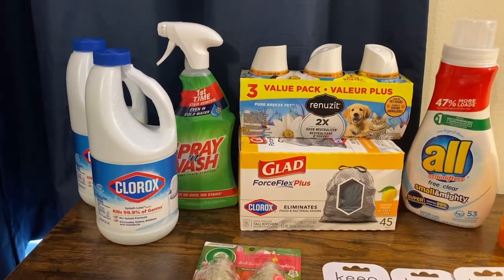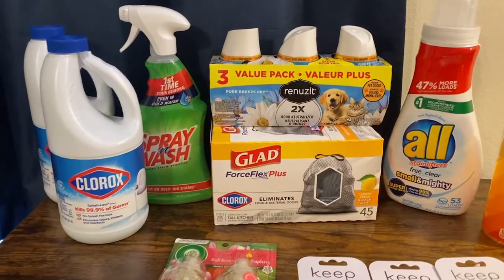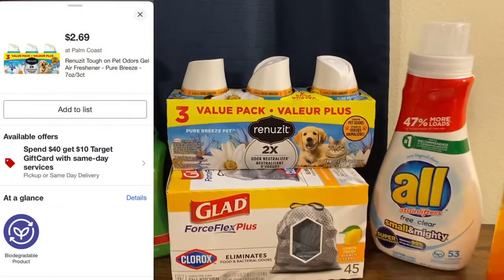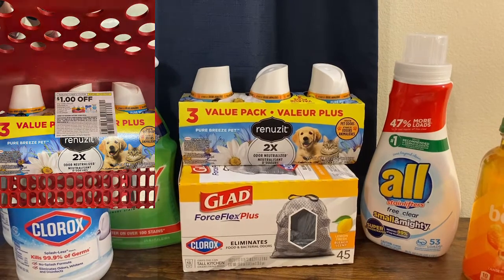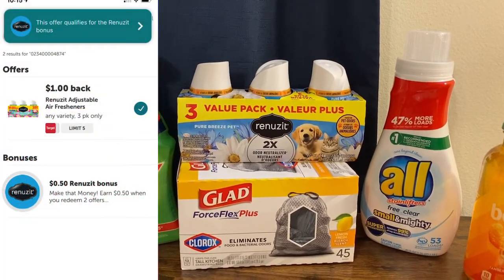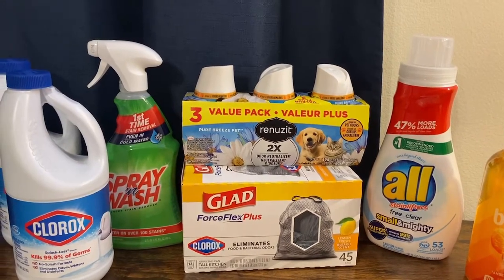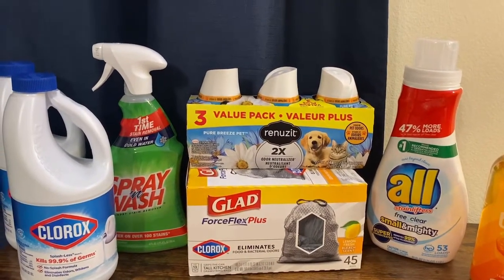The next thing is the Renewsit Cones. These are $2.69 in the store. I did have a dollar manufacturer coupon and Ibotta gave me back a dollar, making it just $0.69. And there is a Renewsit deal where if you buy two different Renewsit products you get an Ibotta bonus — so the next time I go in I'll grab another one and get that bonus.